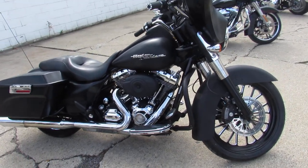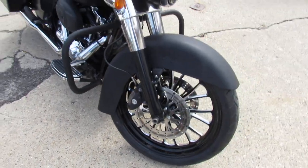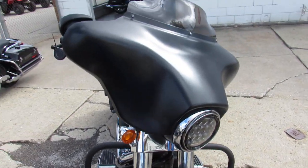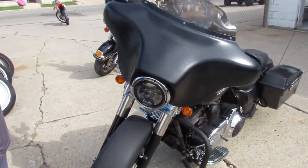Hey guys, it's ApprovalPowerSports.com here doing some videos on the used bikes we got in stock. This one here is a 2010 Street Glide, big wheel bagger for sale. It's got the 21-inch mag wheel on it.